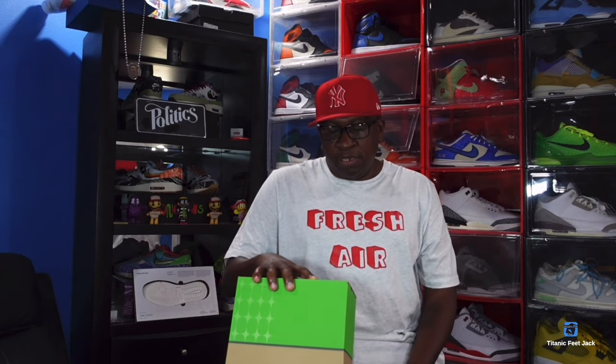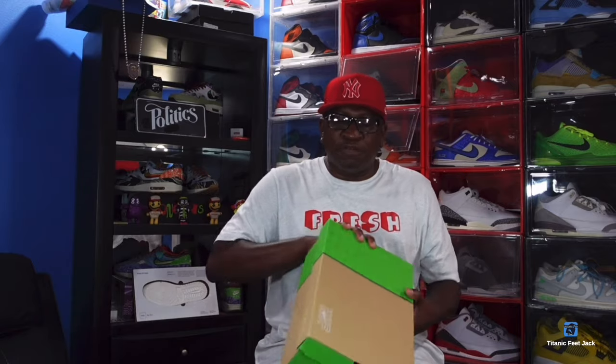This is the Nike Air Max 1 SP — the Special Projects — and the color is Anthracite and Pear and Medium Gray. This is a size 14 and the retail price on these is $160.